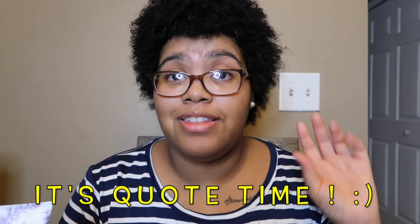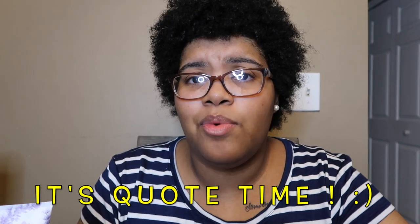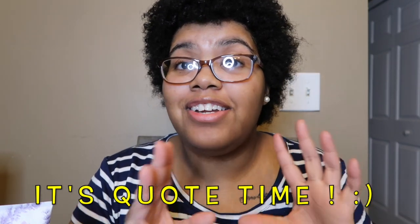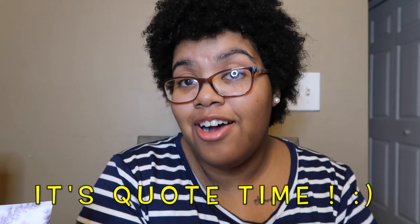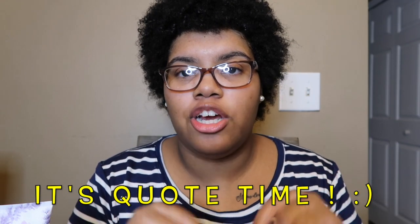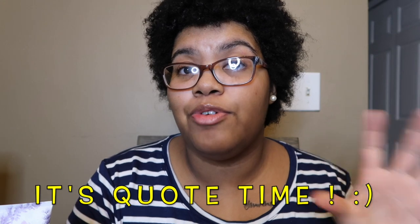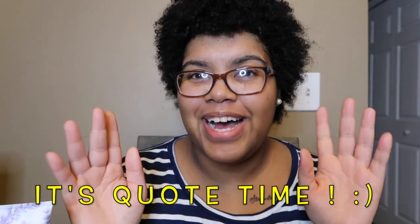Mental health is real, and I want you to know that you matter and you're supposed to be here. You are important, you have value, and your life has meaning — never forget that. Don't let negativity get in your head. Everybody has a purpose. Thank you so much for watching, liking, commenting, and subscribing. Stay tuned because I will be reviewing a lot more Bath and Body Works and Victoria's Secret. See you guys in the next video — be blessed!